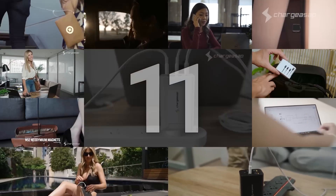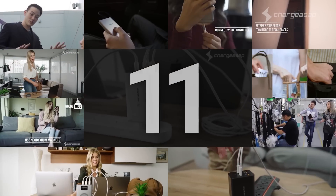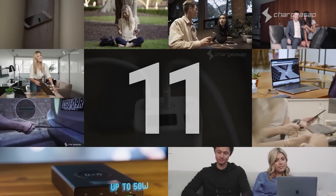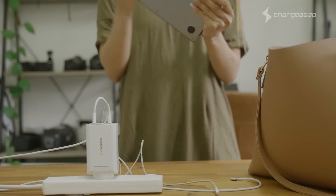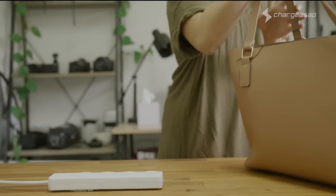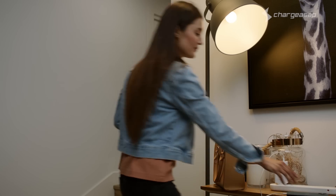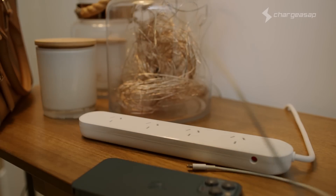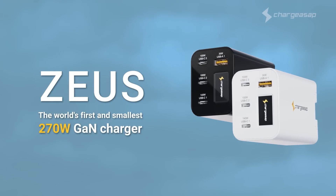Thank you Kickstarter backers for bringing ChargeASAP to life and continuing to drive our innovation. This is our 11th campaign. Fast charging and advanced practical features make Zeus the clear choice for all your charging needs. Zeus, the world's first and smallest 270 watt charger — a tiny charger for powerful devices. Redefining what a charger should be.